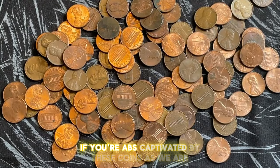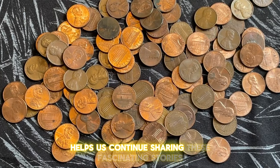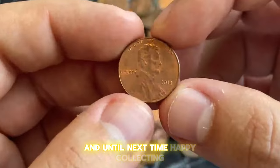If you're captivated by these coins as we are, please like, comment, and subscribe to our channel for more numismatic adventures. Your support helps us continue sharing these fascinating stories. Thank you for joining us on this coin collecting journey, and until next time, happy collecting!